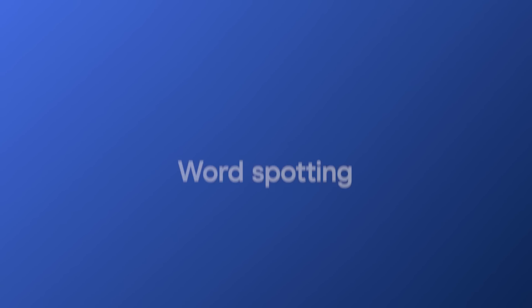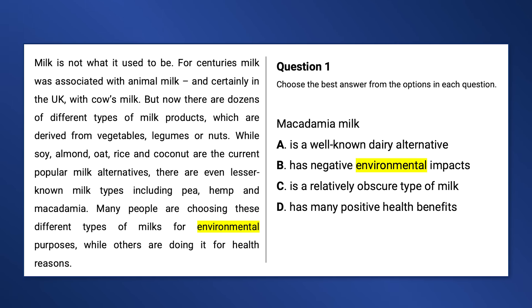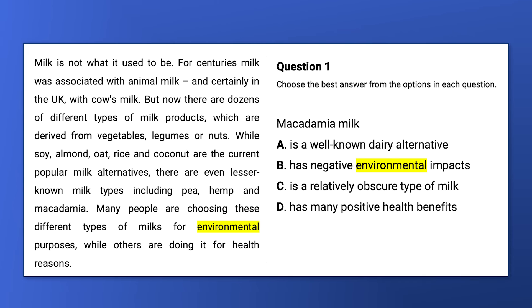Mistake six: word spotting. Word spotting is when you read a question, see a word in the answer option, see the same word in the passage, and think that must be the correct answer. For example, in a multiple choice question you might see the word 'environmental' in answer option B and also in the passage, and assume it's correct — but that's not necessarily the answer. You're not reading for meaning; you can't just look for the answer. You need to read for the answer, and that's a very different thing.